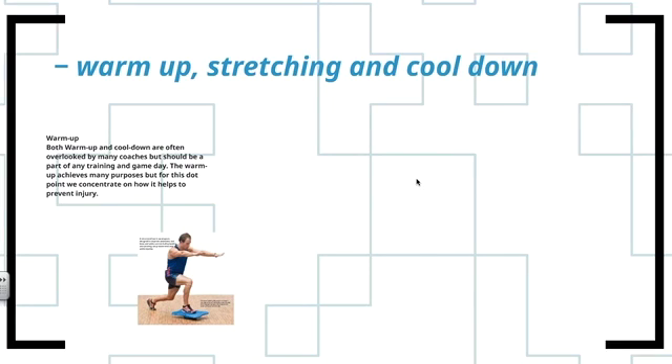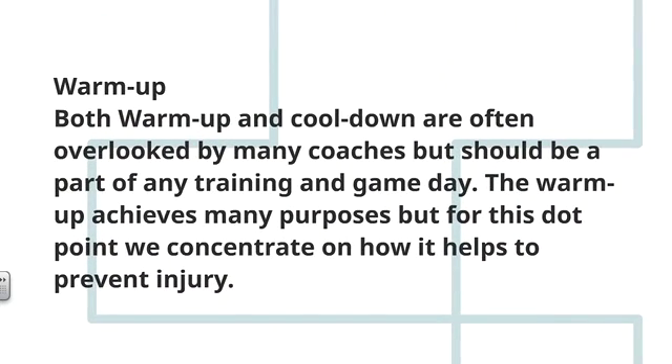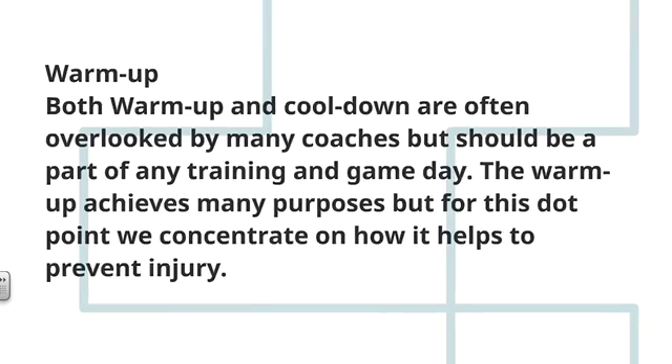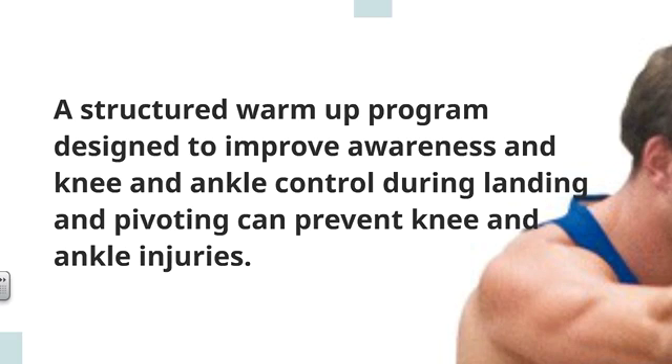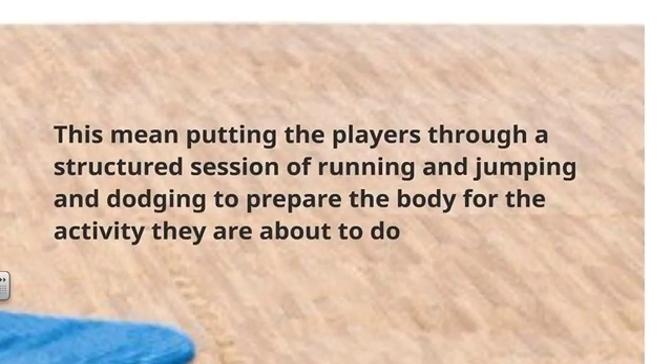The final dash point is warm-up, stretching, and cool-down. Both warm-up and cool-down are often overlooked by many coaches but should be part of any training and game day. A structured warm-up program designed to improve awareness of knee and ankle control during landing and pivoting can prevent knee and ankle injuries. Putting players through a structured session of running, jumping, and dodging in the warm-up helps prepare the body for the activity they are about to do.